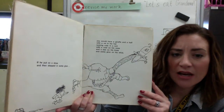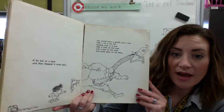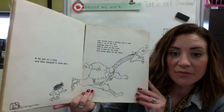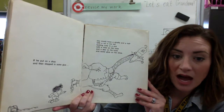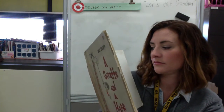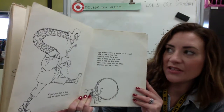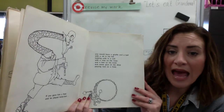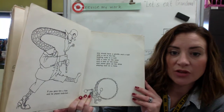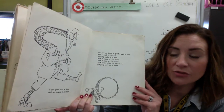If he put on a shoe and then stepped in some glue, you would have a giraffe and a half with a rat in his hat looking cute in a suit with a rose on his nose and some glue on his shoe. If you gave him a flute and he played tootie toot, you would have a giraffe and a half with a rat in his hat looking cute in a suit with a rose on his nose and a bee on his knee and some glue on his shoe playing toot on a flute.